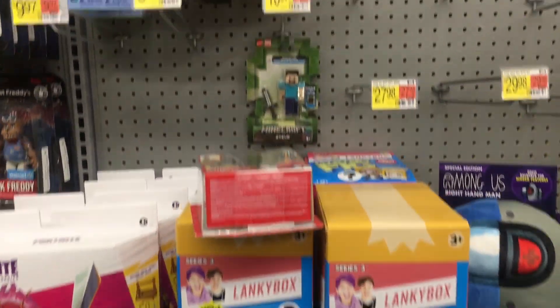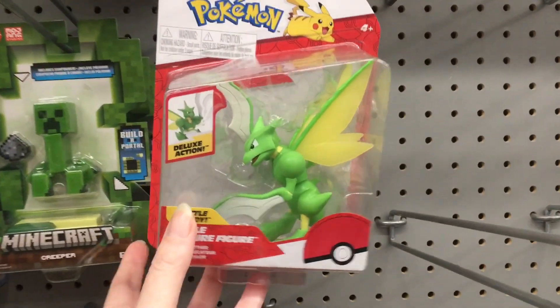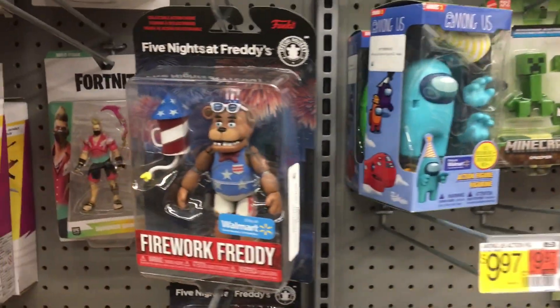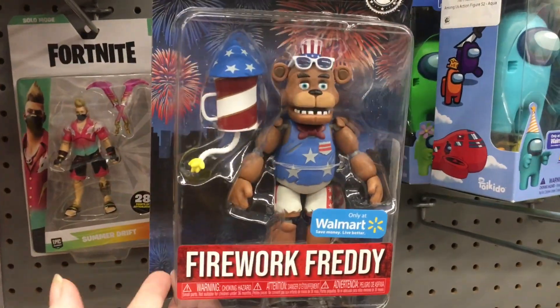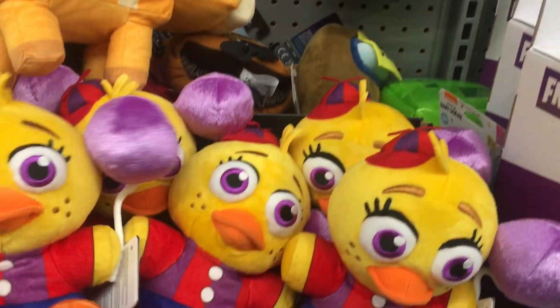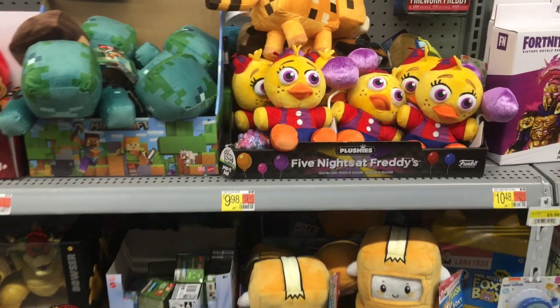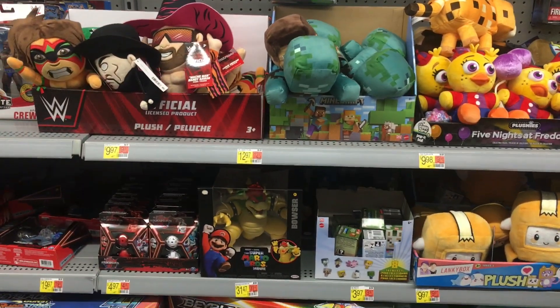Down the action figure aisle they have a couple of new Pokemon figures — I haven't seen Scyther before, he looks pretty cool, and then there's Ash. They also have Firework Freddie, which is cute, and a lot of Balloon Chicas, which are very cute too.